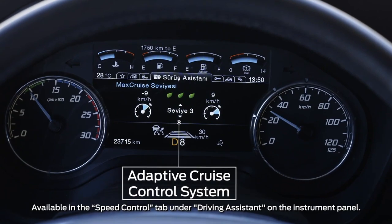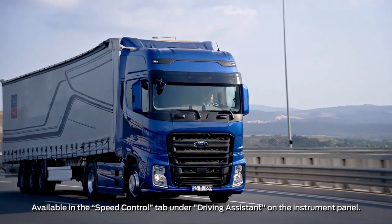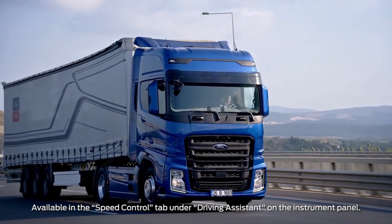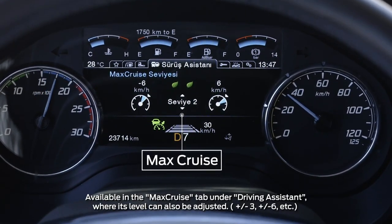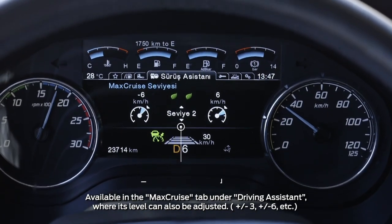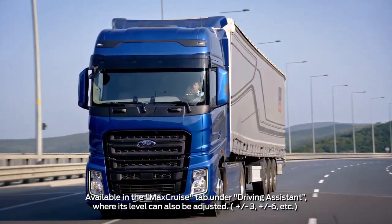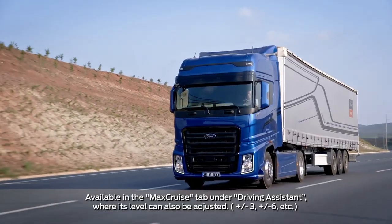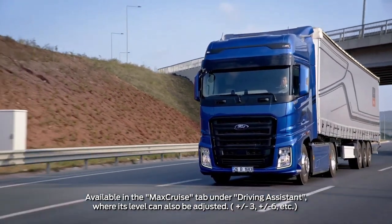The adaptive speed control system detects traffic and automatically adjusts the vehicle speed and separation distance. Max Cruise determines the road type, slope, and location of the vehicle via GPS and contributes to fuel economy by adjusting vehicle speed and engine speed. The Max Cruise map-aided cruise control system can be used when cruise control is active.